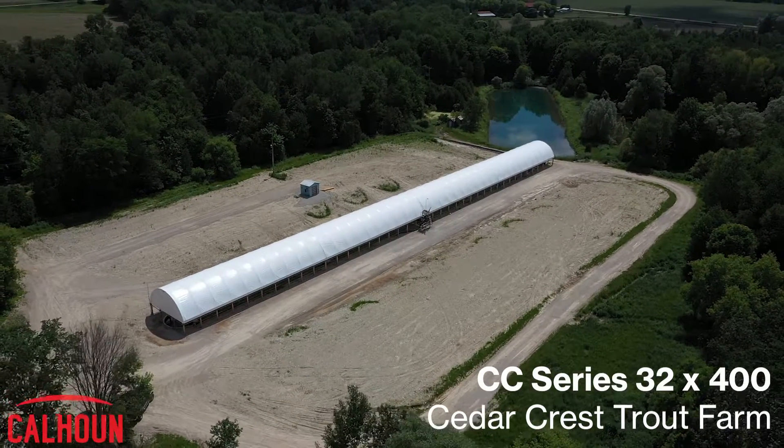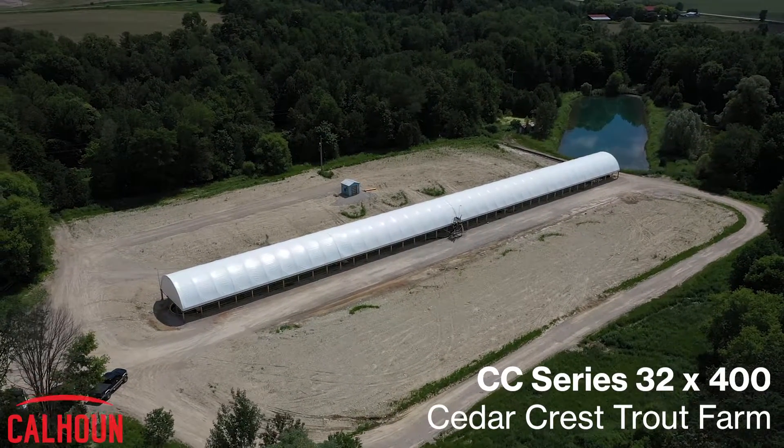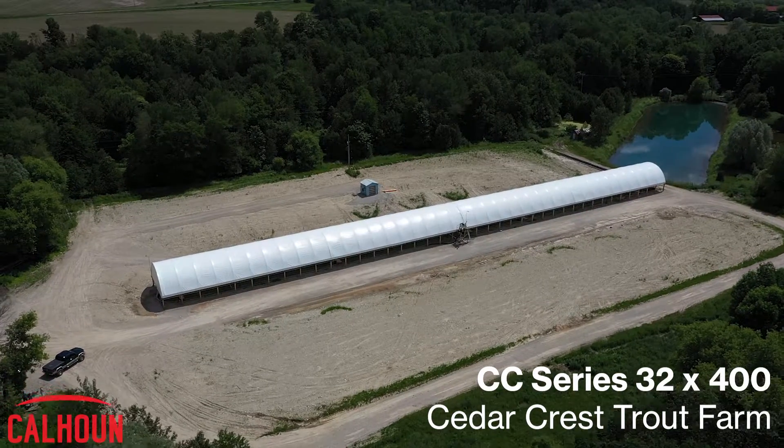This is Cedar Crest Trout Farms. We're a second generation family business and we farm rainbow trout at five different farms across Gray County. Cedar Crest is the primary supplier of fingerlings, a juvenile fish, to all of the larger net pen farms around Manitoulin Island and into Parry Sound.